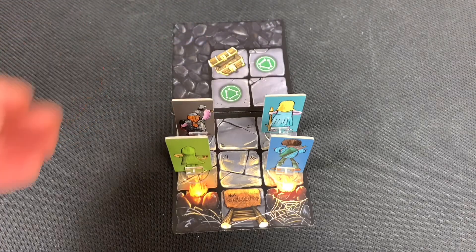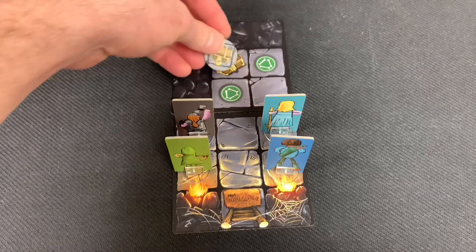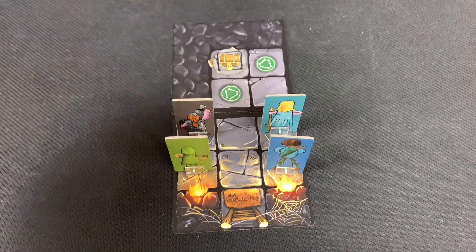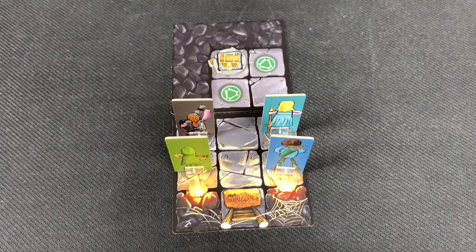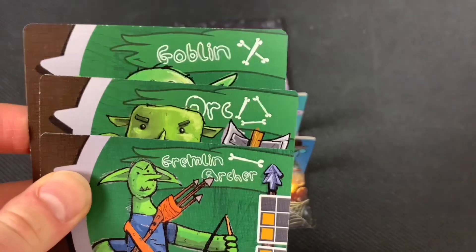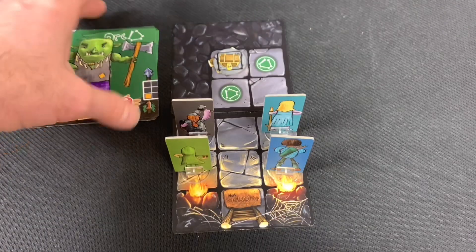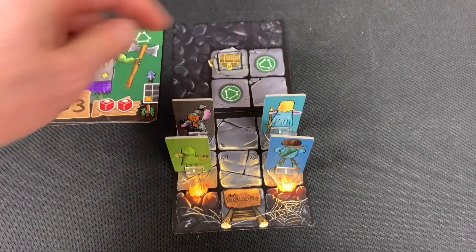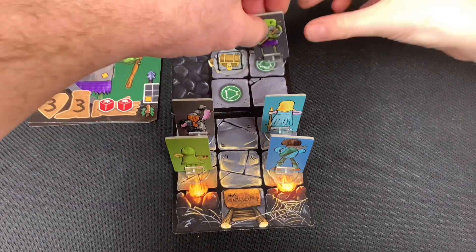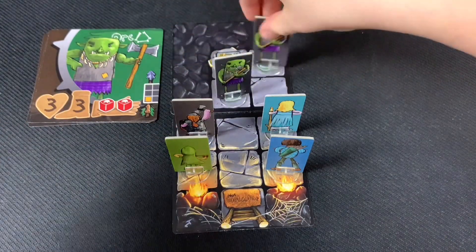We also place the enemies shown on the tile. Each enemy type has a different symbol, and matching symbols on the map indicate which enemies appear. For example, we've found two orcs. Each orc goes to its designated symbol. Since revealing the tile was a free action, the wizard woman still has two actions to perform. We decide to go ahead and take out these orcs.